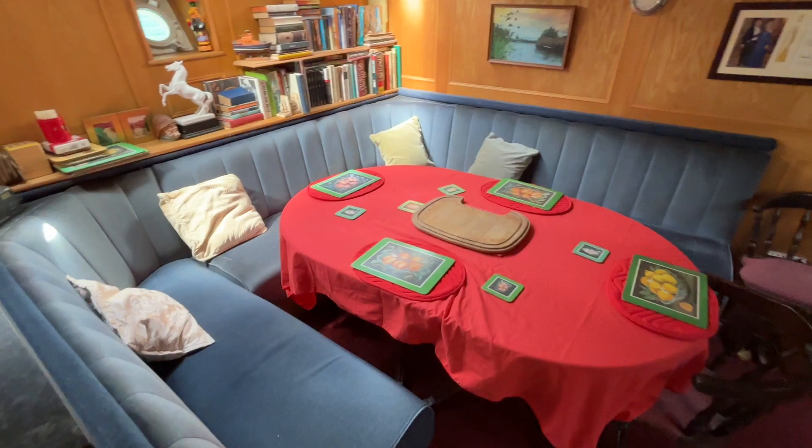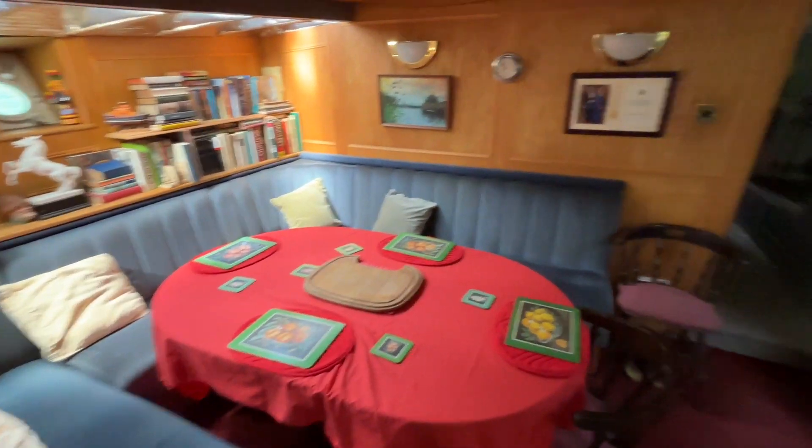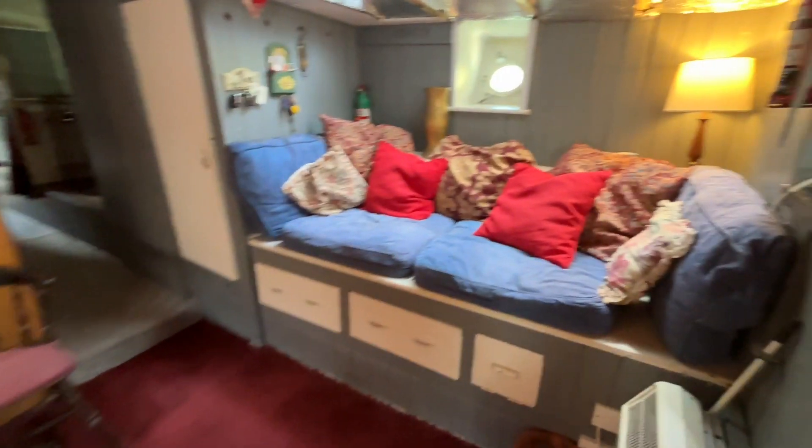We come down a few steps into the saloon area here in the galley. You've got seating on the starboard side and a big table on the port. Further forward this little area would normally have originally been beds but it's now sort of storage and a fridge in there.